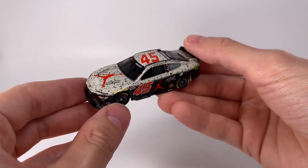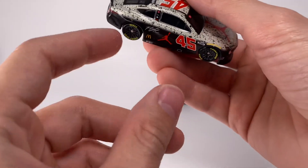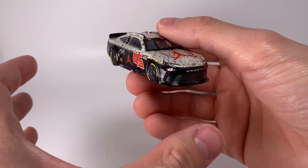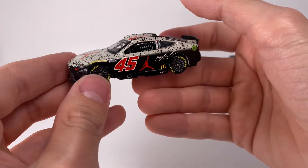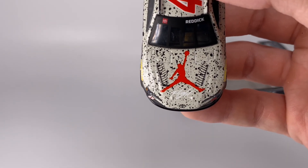Right out of the box, check out this diecast right here! These brand new Toyota Camrys — they might just be my favorite out of the two new diecast molds in 2024. And another Jordan diecast getting made, this is just so cool guys.